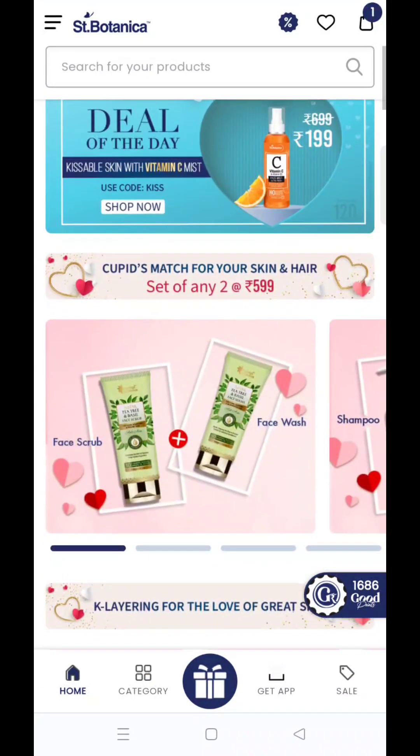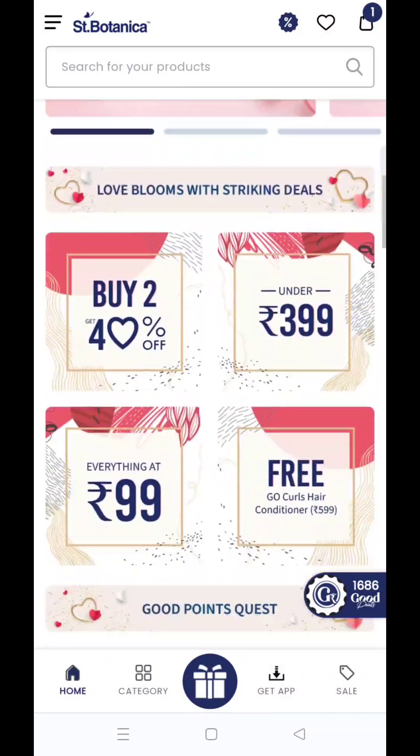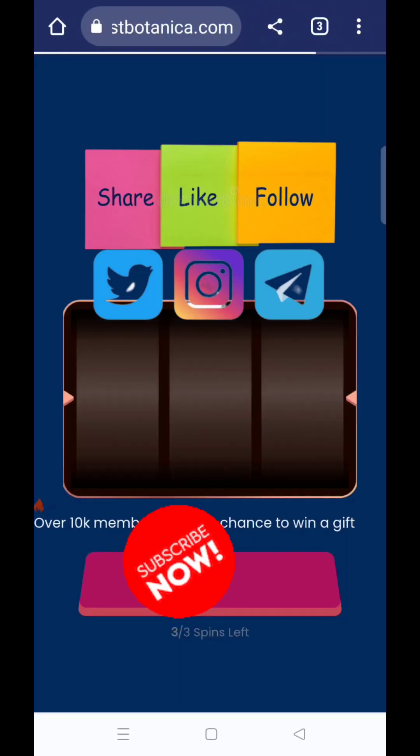And well, that was all for today — यह सारे offers St. Botanica की तरफ से हैं क्योंकि Valentine's Day काफी नज़दीक है। बहुत सारे offers आ रहे हैं। I hope आज का मेरा video आपको पसंद आया। Thank you for watching, bye bye!